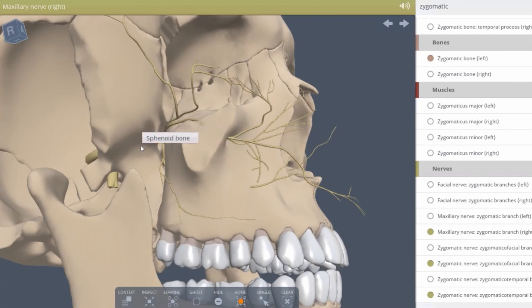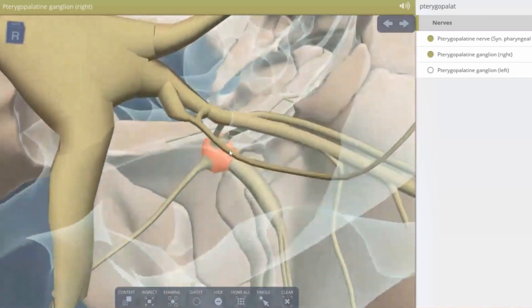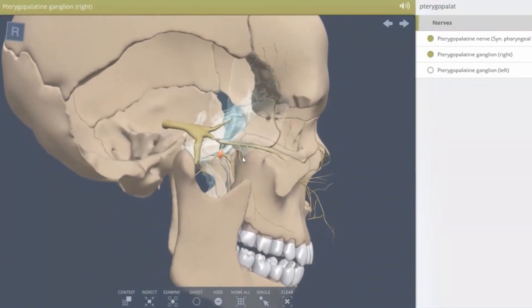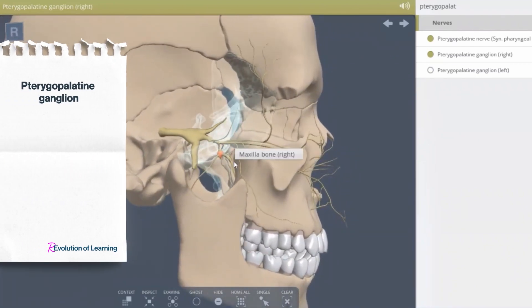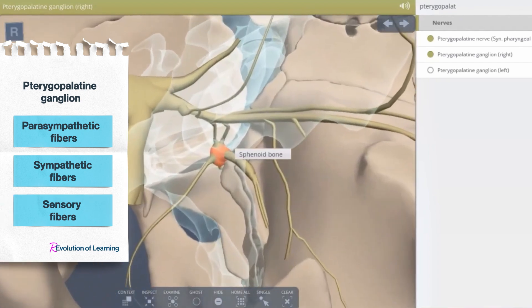From the main trunk, two direct branches separate, reaching the pterygopalatine ganglion. The ganglion is a group of neuron cell bodies in the peripheral nervous system. Although it is described as parasympathetic, the pterygopalatine ganglion also contains sympathetic and sensory fibers.